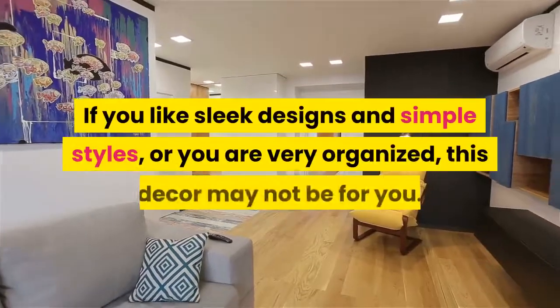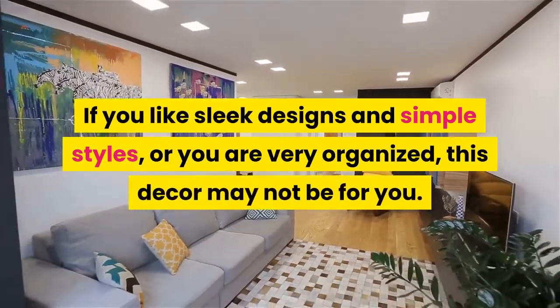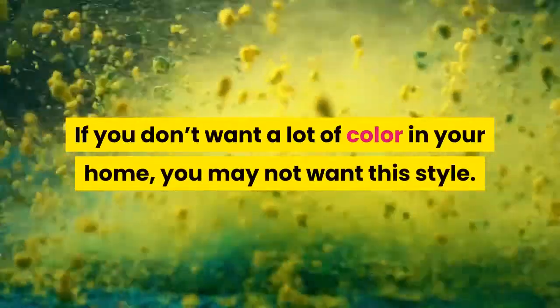If you like sleek designs and simple styles, or you are very organized, this décor may not be for you. If you don't want a lot of color in your home, you may not want this style.